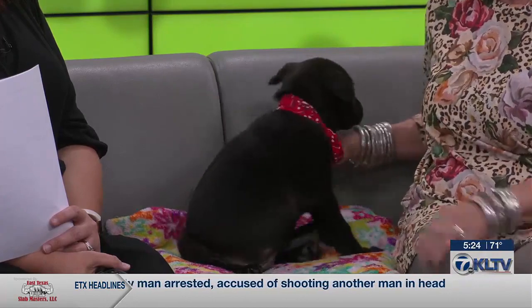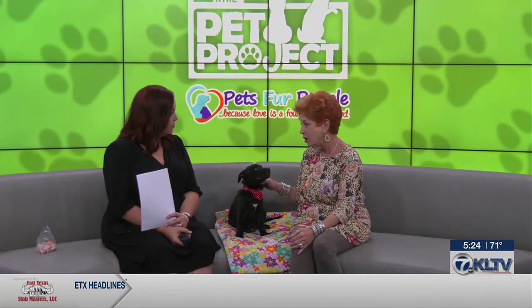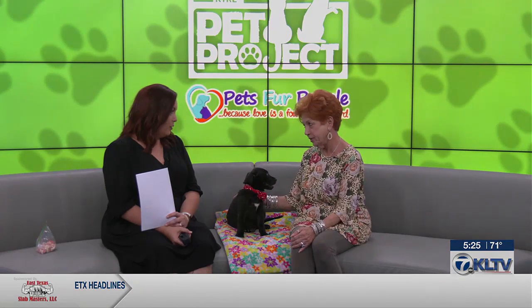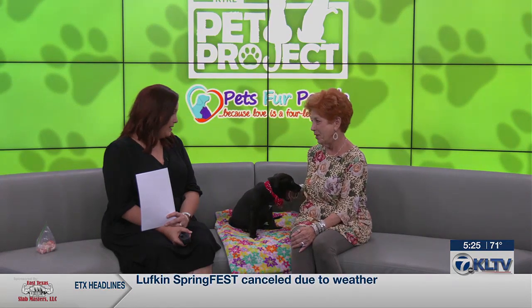He's very well socialized — he never meets a stranger, that little tail just wags all the time. So if you're looking for a kid's dog, this would be a wonderful way to start, because he's gonna be able to take care of himself. As big and chunky as he is, I bet right now he weighs 20 pounds at least. He's so cute — I picked him up and I was like, oh yes!